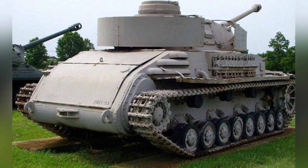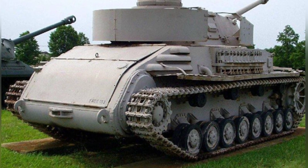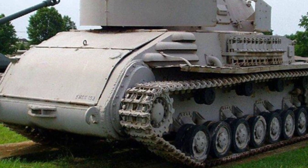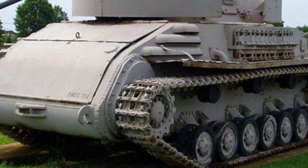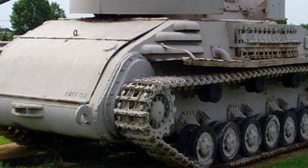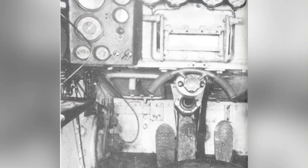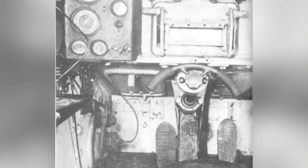However, this was not important because Zayef intended to completely remove the internal power and transmission systems and attempt a new hydraulic transmission system. The designers completely dismantled the original internal systems of the chassis and modified the structure of the power compartment to accommodate new components.